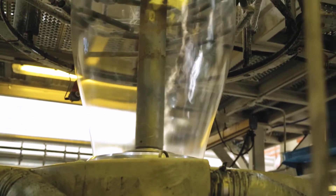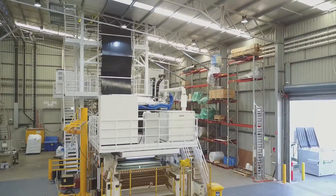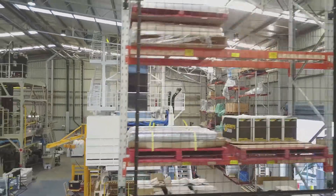Once it goes through the extruder it gets put into the die, which blows it up into a big bubble. This bubble is three stories tall, and that's so it can cool quickly enough that when it gets pressed back together it doesn't stick.